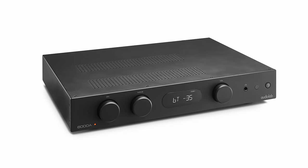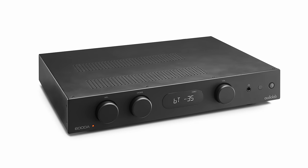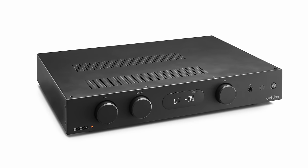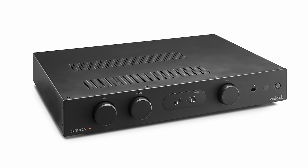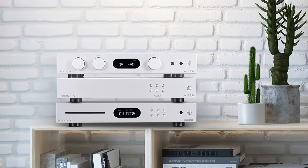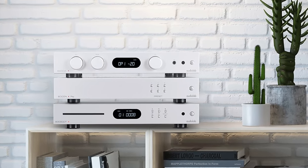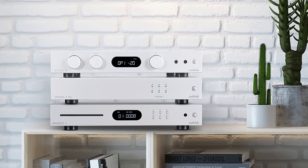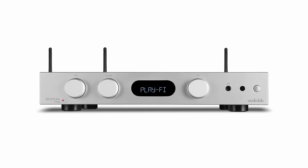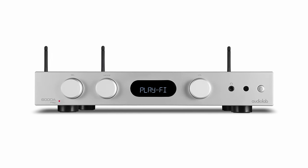It was only in 2018 when the 6000A was launched — a 50 watt per channel amplifier with a DAC based around the ESS9018 K2M chip, retailing for £649. The 6000CDT at £399 and the £449 6000N network player complete that lineup, excluding the play version of the 6000A that combines the amplifier and the streamer in one box.